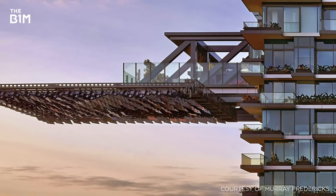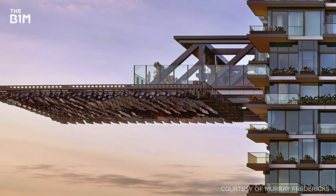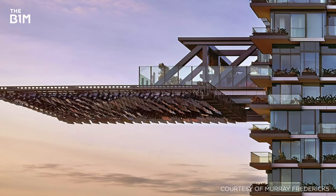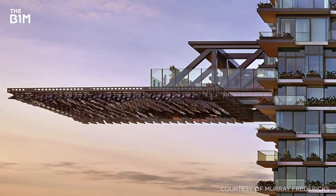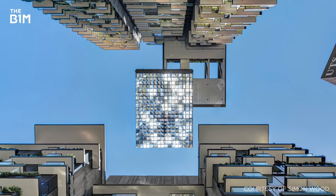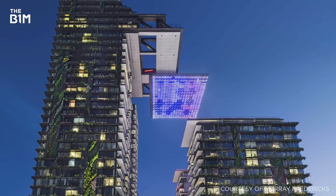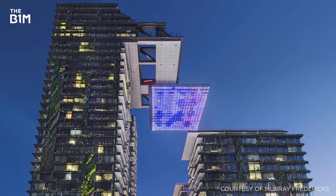Built using a steel truss system, the cantilever and adjoining heliostat extend an incredible 42 metres beyond the footprint of the tower. While reflectors in the heliostat track the movement of the sun during the day, by night an array of LEDs turns the feature into a vibrant light display.